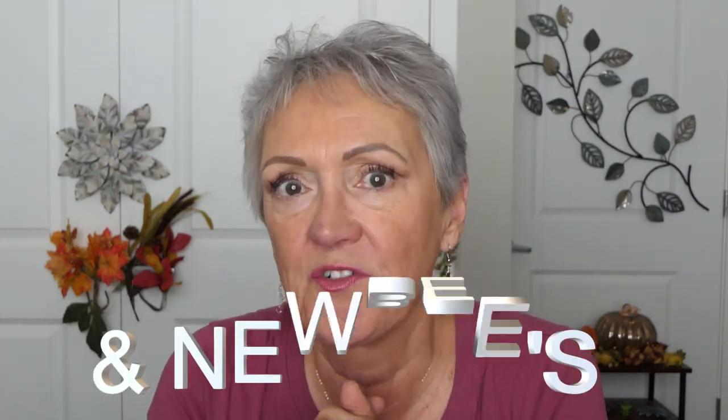Hello my wild and crazy golden year peeps. It's another session of yays and nays, and this is for September and some newbies for October. So let's just jump right into it.